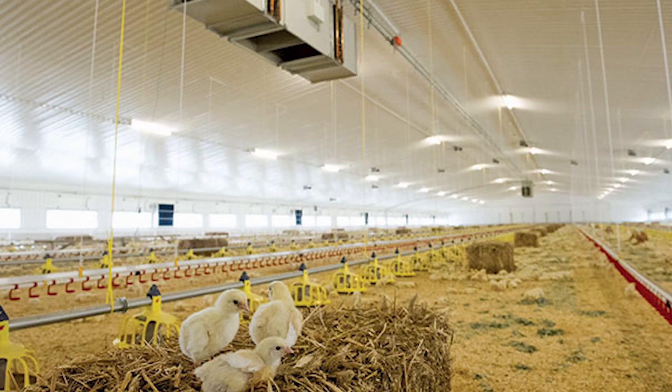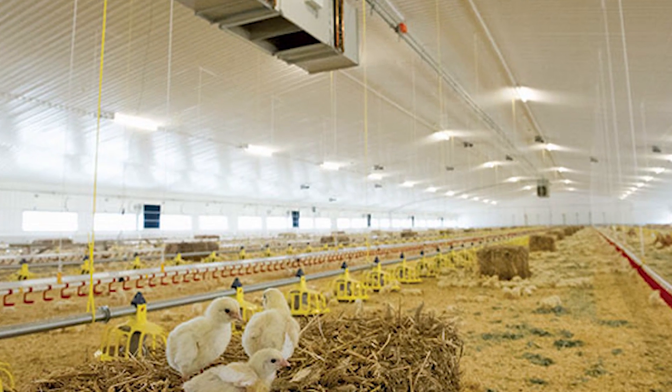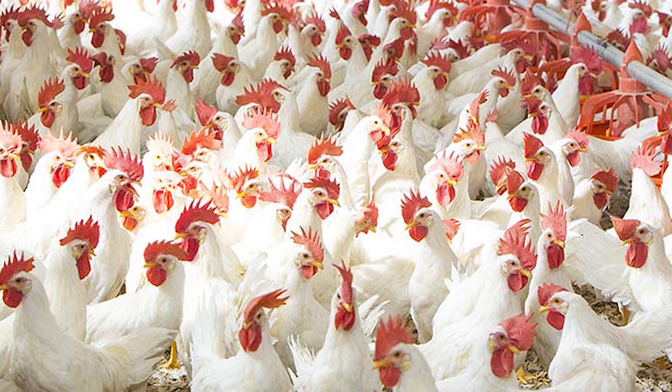That is why antibiotics are used. The chicks are then kept in a controlled environment and fed their feed properly. In this way, a proper broiler farmer chicken is prepared.